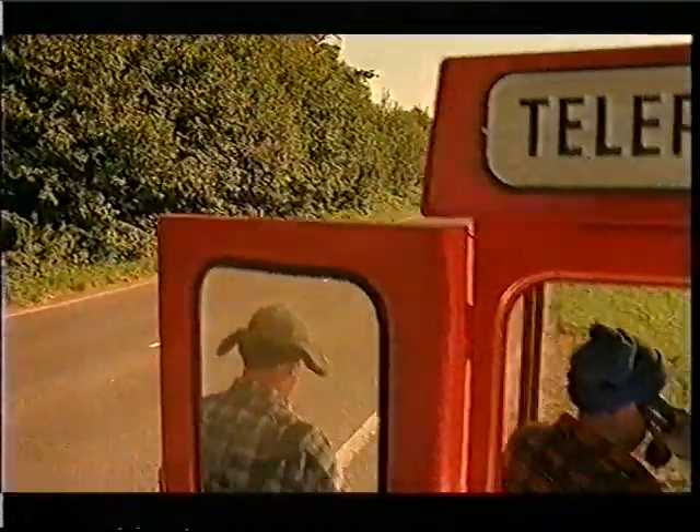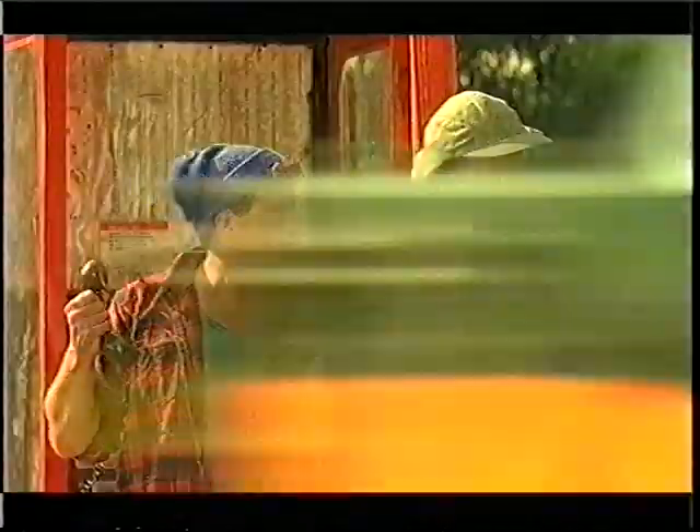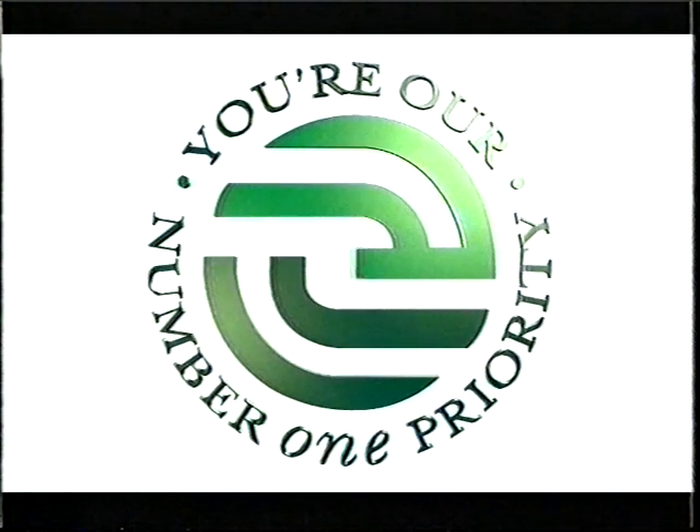At Swaylec, we're working to provide you with the best possible service. We have now located that fault. So, if ever your power goes off, or you have an inquiry about electricity, simply phone your local customer service bureau. After all, at Swaylec, you're our number one priority.